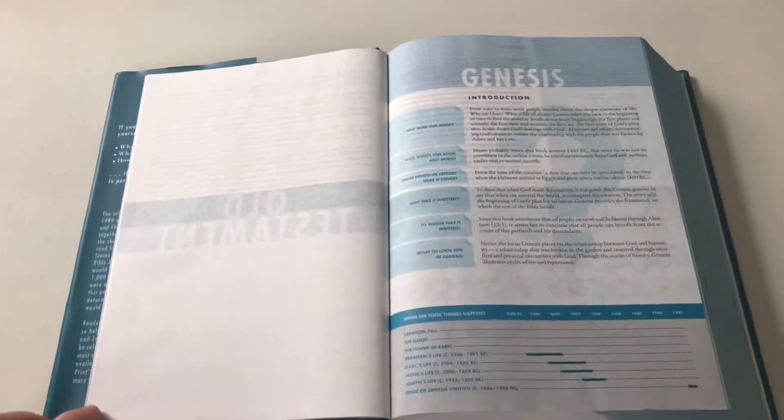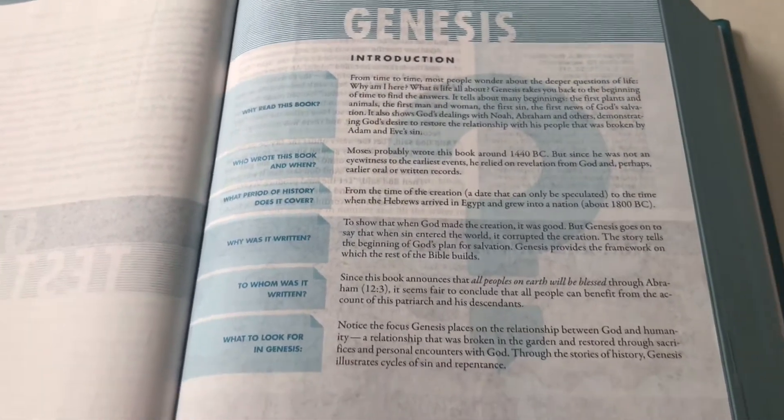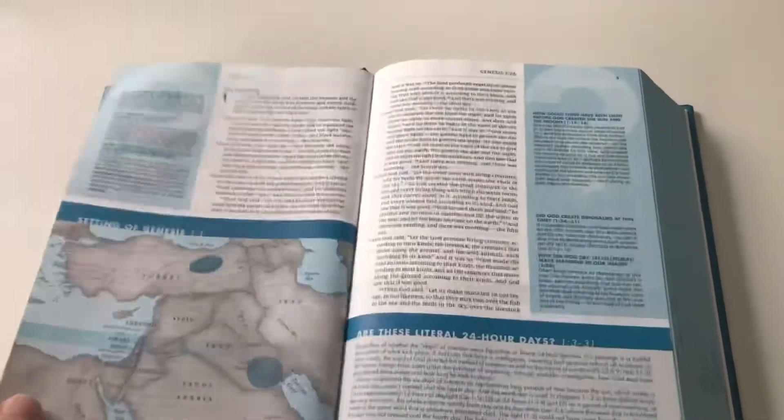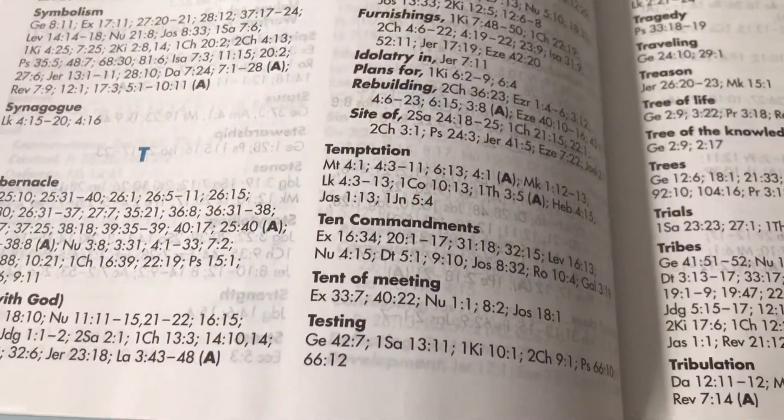If we go over to Genesis, you'll find that, like a typical study Bible, there is an introduction to the book, some really helpful notes, and also things like maps and charts. If we go towards the back, there is a subject index, so if you want to look up a subject and go to key Bible verses — for example, on the Tabernacle, Temptation, or the Ten Commandments.